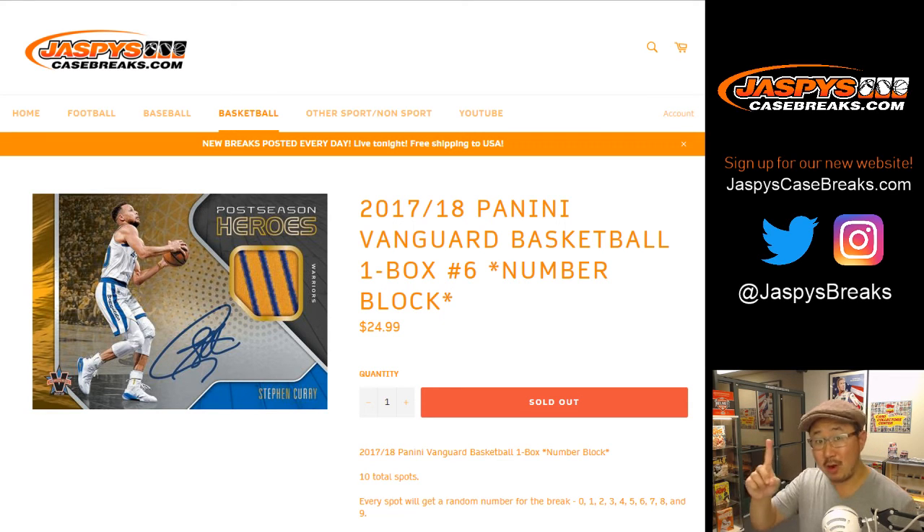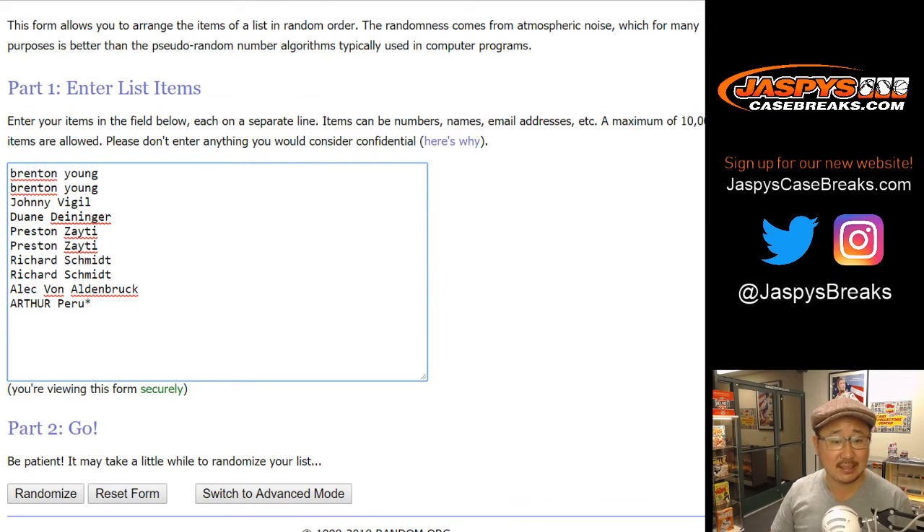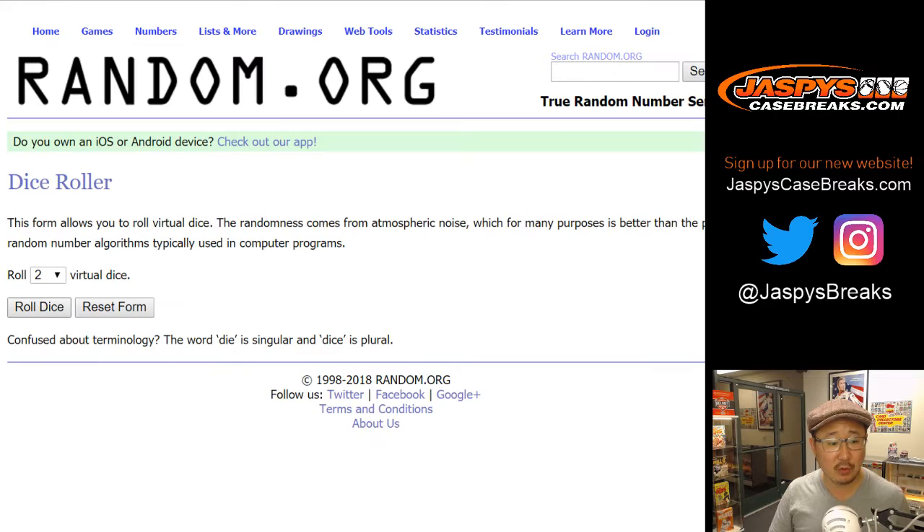Good evening, everyone. We are one break closer to unlocking our break credit promo for Tuesday night. We're doing a box of 2017-18 Panini Vanguard Basketball, random number block break number six. Big thanks to these folks in here. Here are the numbers, and let's roll the dice.